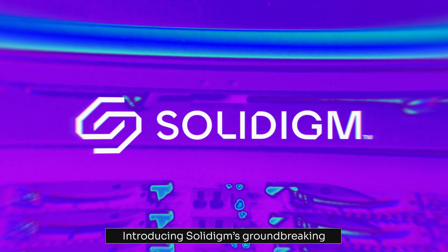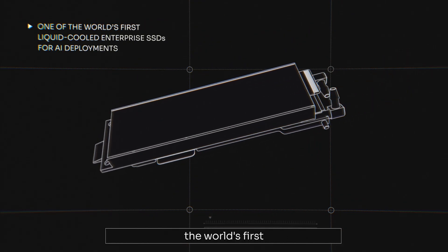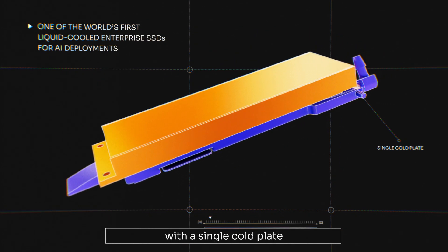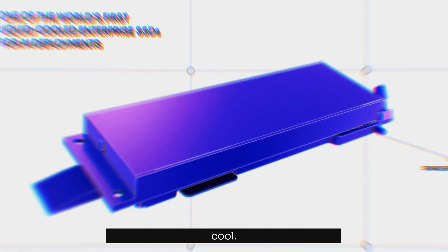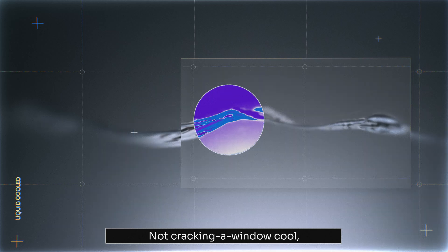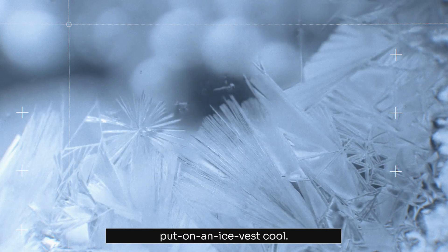Introducing Solidime's groundbreaking liquid-cooled solid-state storage solution — the world's first with a single cold plate that keeps both sides of an SSD cool. Not cracking a window cool, but heat-defying liquid wrap put on an ice vest cool.